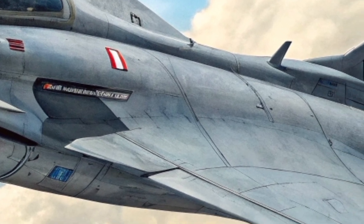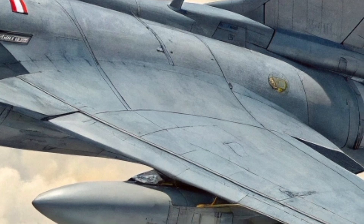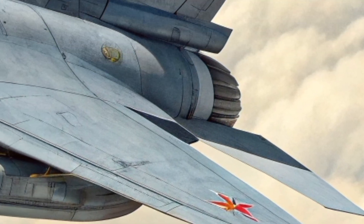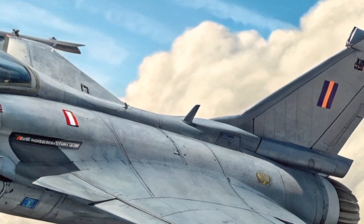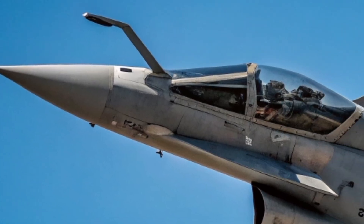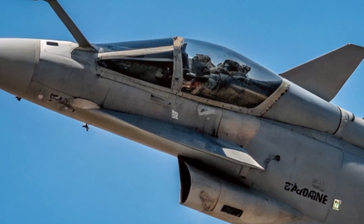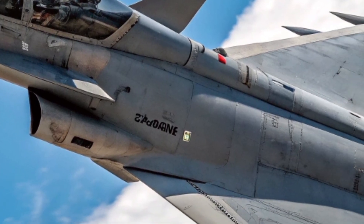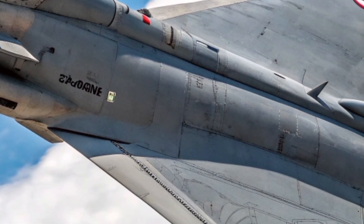The color scheme — a shade of low-visibility gray or blue-gray — enhances the Rafale's stealth profile. It is more than just paint; it is a radar-absorbent coating meticulously applied to reduce detectability by enemy systems. In some versions, a tonal camouflage adapts the aircraft for maritime operations, allowing it to blend seamlessly with the sea and sky.